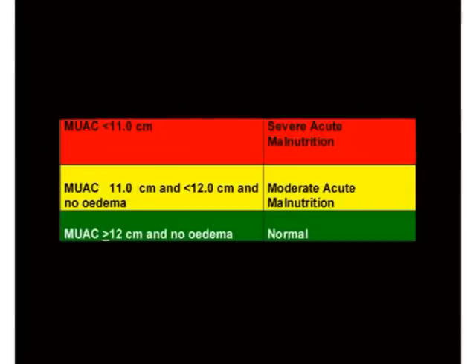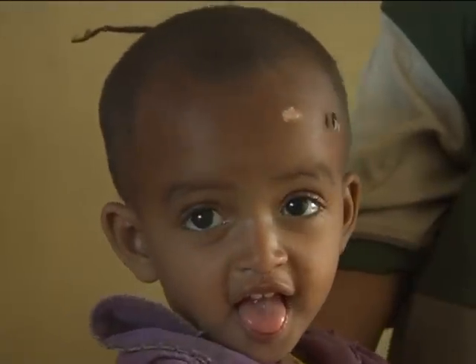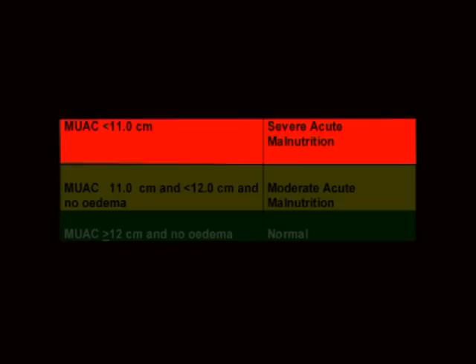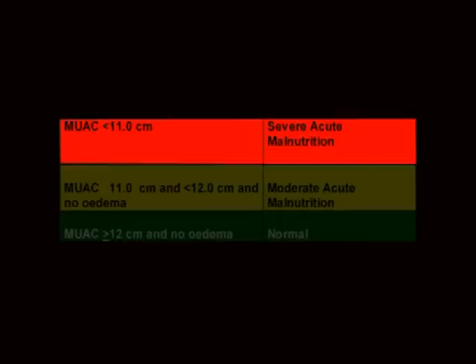What is your interpretation of the mid-upper arm circumference measurement of Almaz? Is she severely malnourished? A child aged 6 months to 18 years has severe acute malnutrition if the MUAC measurement is less than 11 cm. The MUAC of Almaz is 10.4 cm and she is 24 months old. Therefore, Almaz has severe acute malnutrition since her MUAC is less than 11 cm.